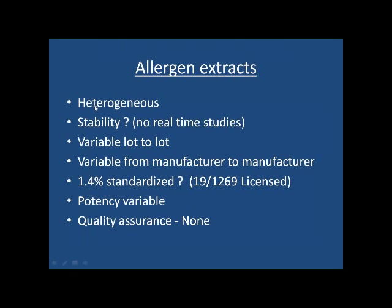Extract-based tests, which almost all specific IgE tests have been, are dependent on how good allergen extracts are — and we all know allergen extracts are quite heterogeneous. We know very little about their stability, they're variable lot to lot and manufacturer to manufacturer. Of the extracts used for skin testing, only 19 are actually semi-standardized, while 12,069 are actually licensed. So obviously we could see variability in both skin testing and in vitro results.